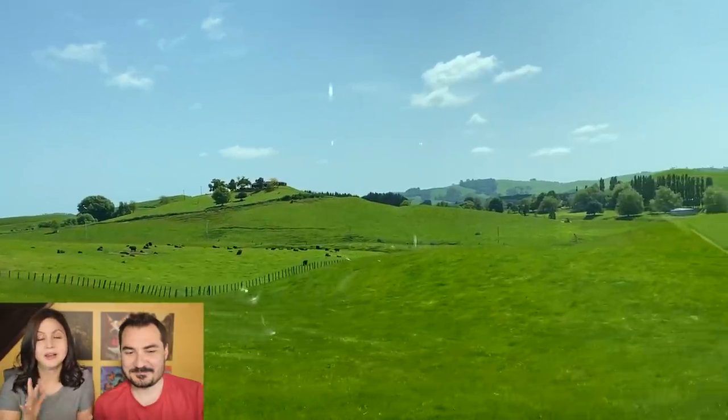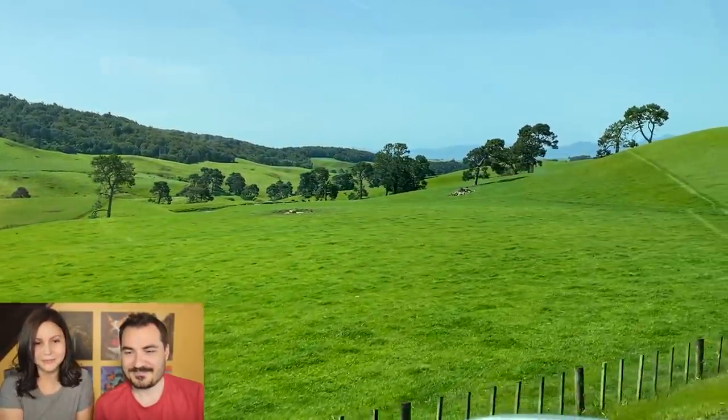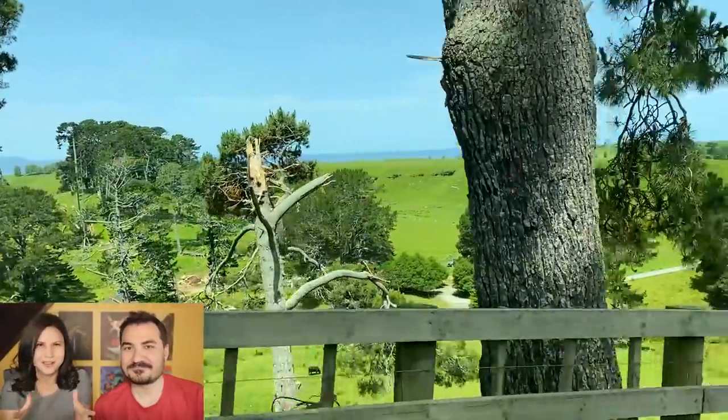We had a really, really nice guide — let's start from that and thank him. His name was Dan. And you will see why later in the video, because he showed us parts that were, like, super secret.